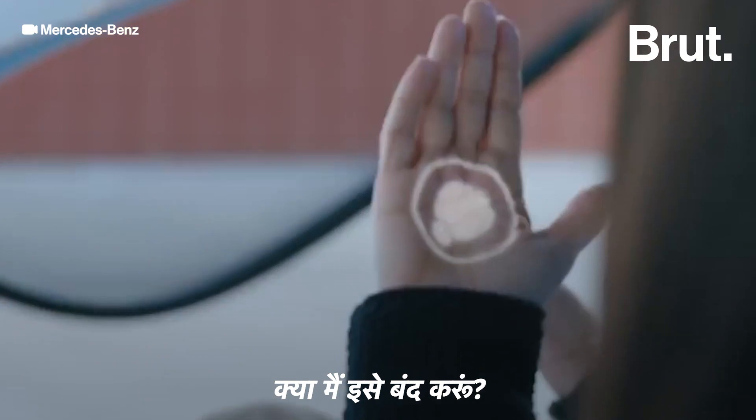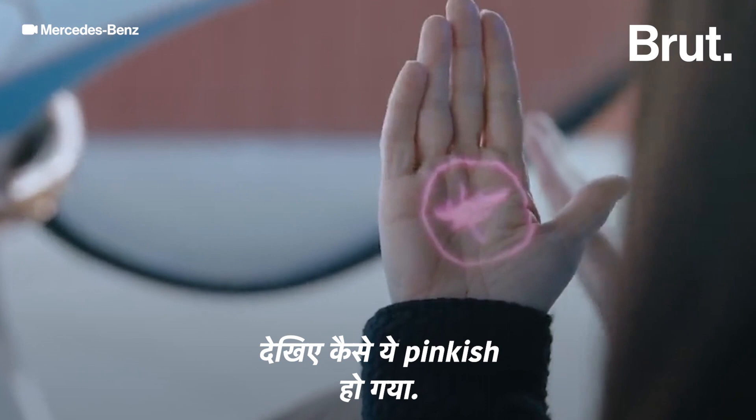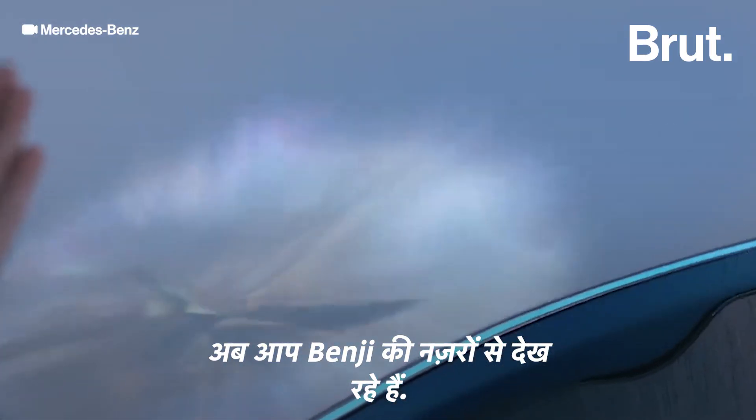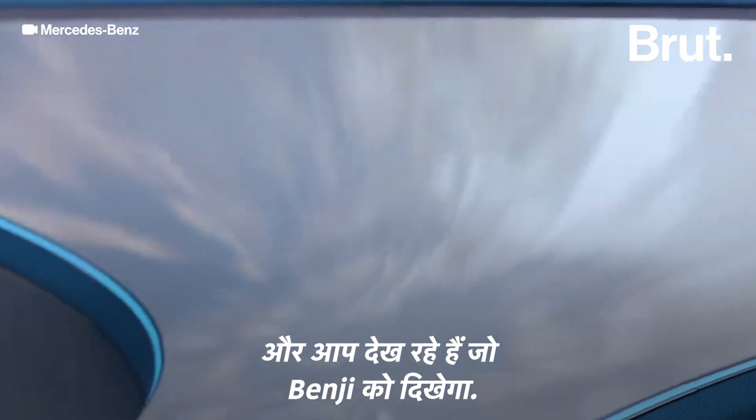Shall I close it? Then we select the Benji maybe. And you see how this gets pinkish — now you look through the eyes of this Benji. You feel the heartbeat and you see what the Benji would see.